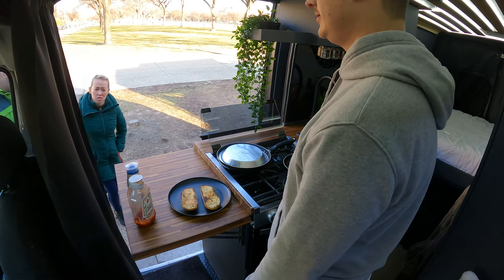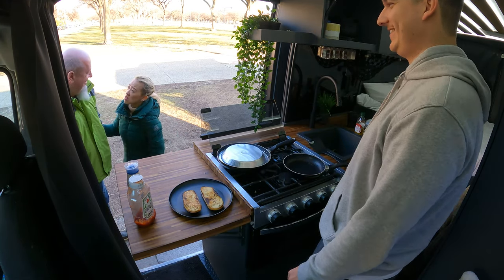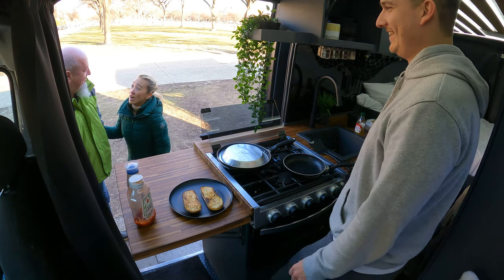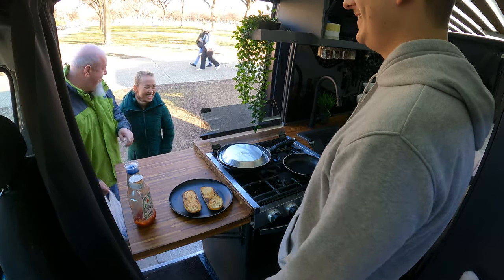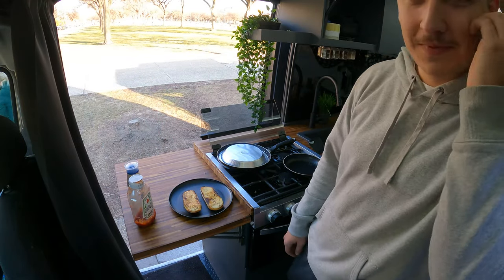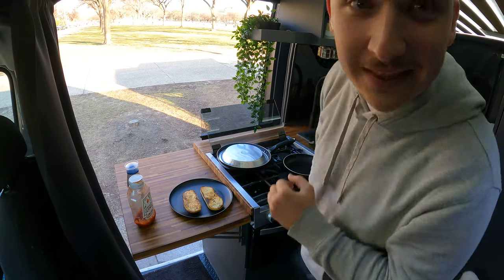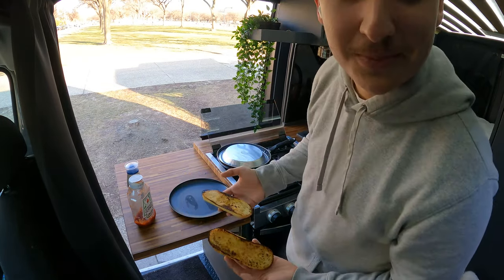Someone passing by asks: "Garlic bread — you selling garlic bread?" No, I'm just cooking dinner. "Oh he's just cooking dinner, this is his home! He's not selling, he's cooking — he lives here!" Yeah, yeah! We're gonna run a store, we'll be right back. They thought I was selling garlic bread and they wanted it — maybe I should start a business.